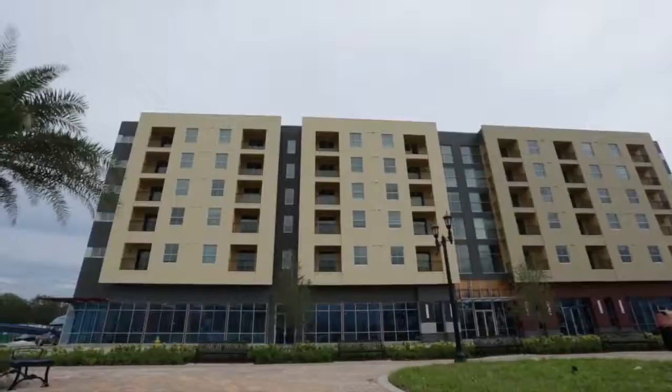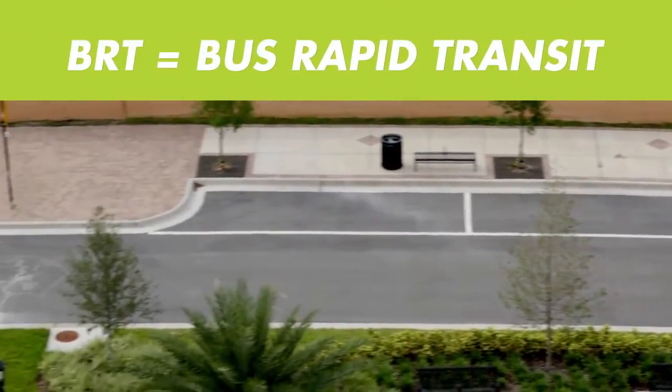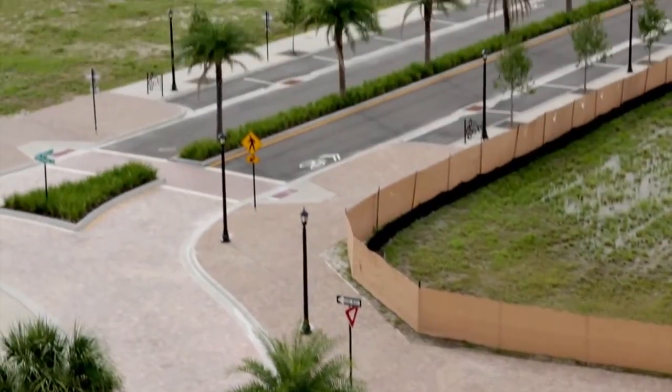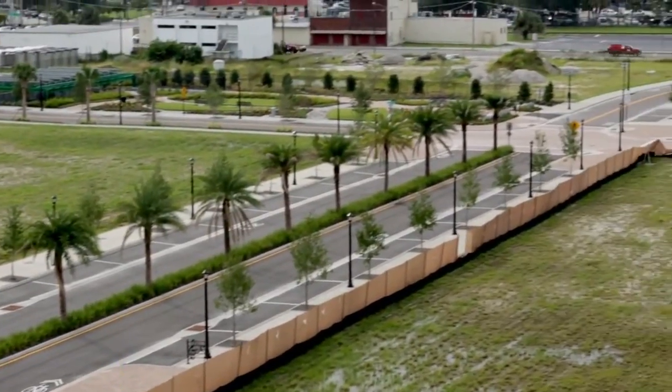We've worked pretty extensively with HART in the up-front planning of the site to ensure that their buses would be able to travel through the site, and ultimately located bus stops where they thought they were most practical. In addition to that, we have a BRT — Bus Rapid Transit — that runs along the adjacent roadway, Nebraska Avenue, and we have the area for a BRT stop right in front of the Encore project area.